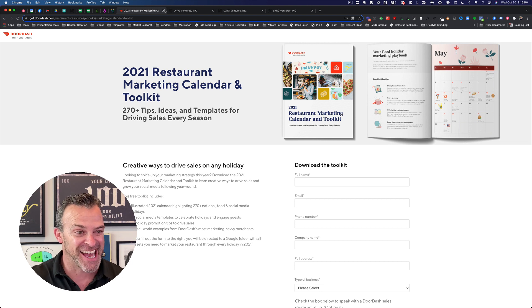What's cool is I just did a quick search and you can get all of these campaign assets for free. DoorDash is actually providing a 2021 restaurant marketing calendar and toolkit that's full of campaign templates, social media templates, and 19 holiday promotion tips to drive sales. You can download this kit and have a bunch of cool campaign assets so that you're not starting from scratch. Once you do that, we're going to use workflows to build automated promotions around these holidays and events.